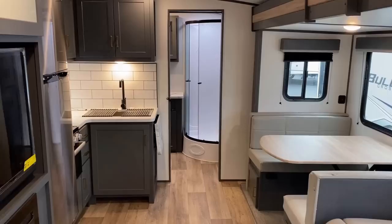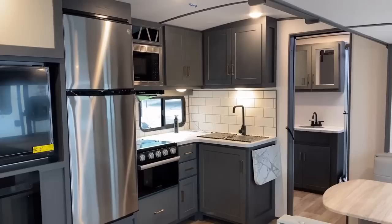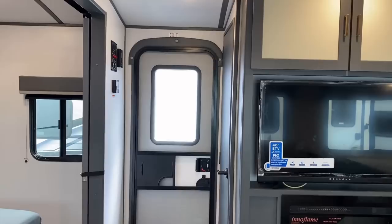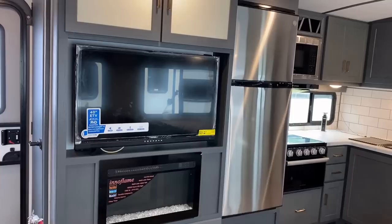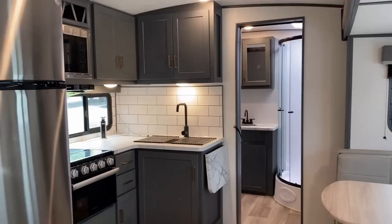It basically flip-flops the kitchen and the entertainment by moving the entry door up toward the front of the RV, by the bedroom, instead of having the entry door back by the bathroom. That can be really handy because it does allow for easy traveling access to the bedroom. But as we're going to see, you will flat lose access to the bathroom area when this slide is closed.